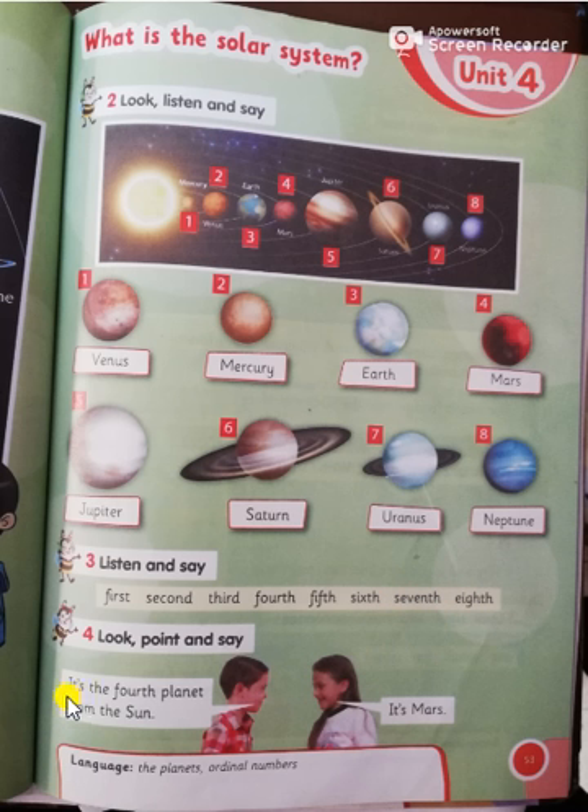Number four: look, point, and say. It's the fourth planet from the sun. Right, it's Mars.